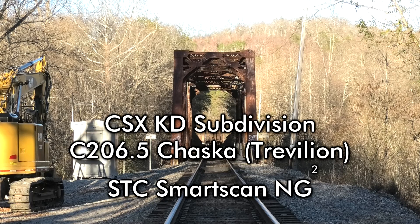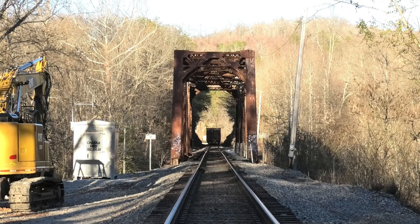CSX Detector, mile post 206.5. No defects. Repeat: no defects. Total axle 452. Detector out.